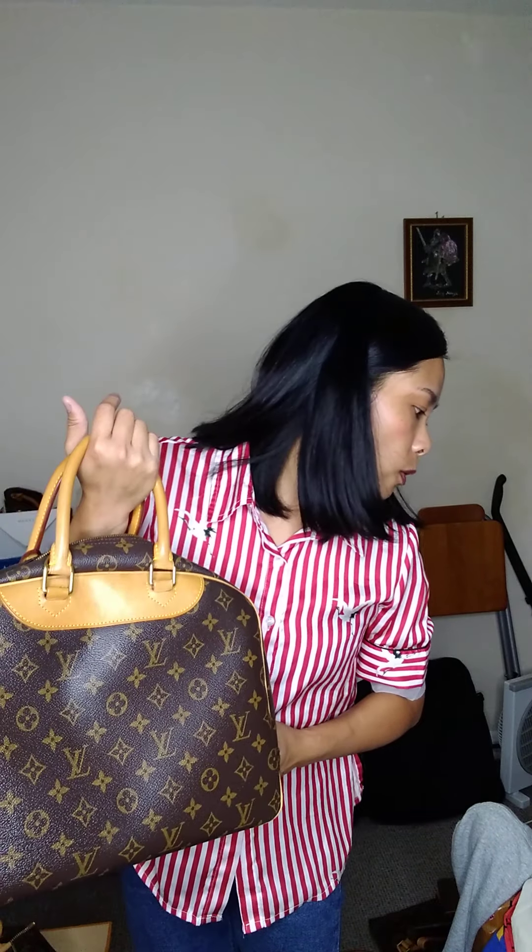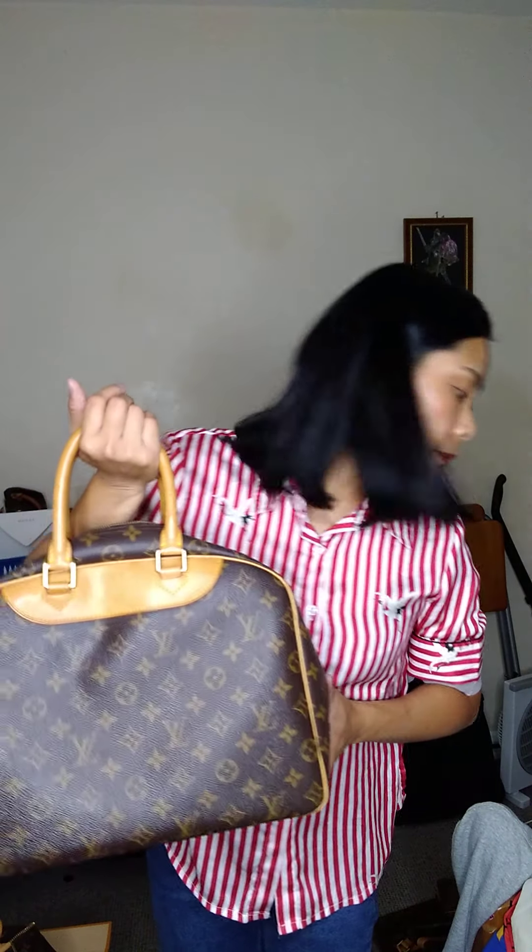The inside is clean with no smell at all. Number 14 Duville is $497. Our last item for tonight is the Montsouris PM backpack.